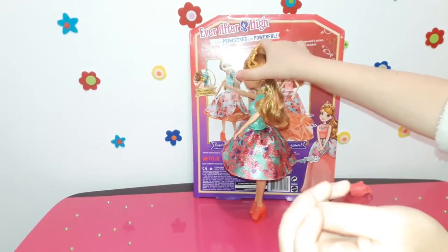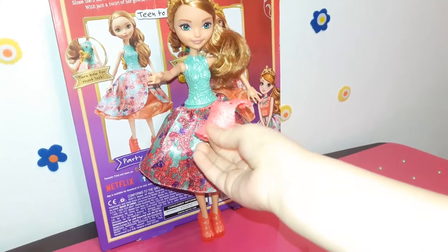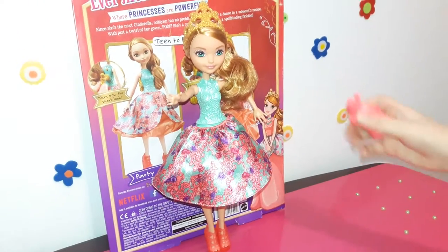The teal bodice is not removable, but there is a snap-on pink bodice you can put over it to change the look. The overskirt is a print fabric with the underskirts being a metallic peach color.